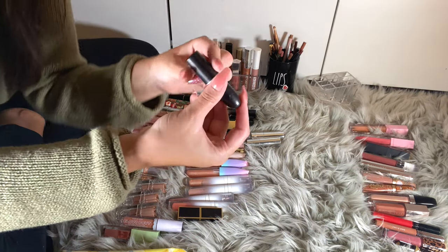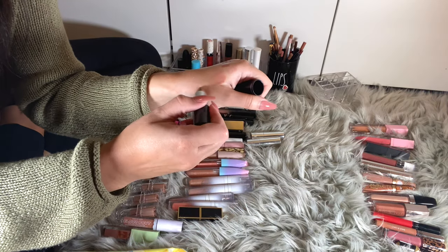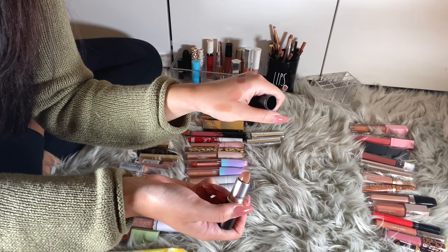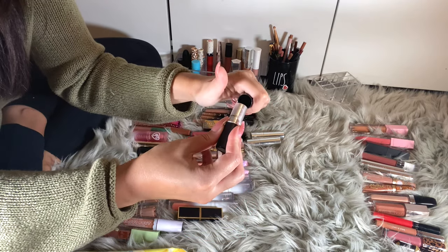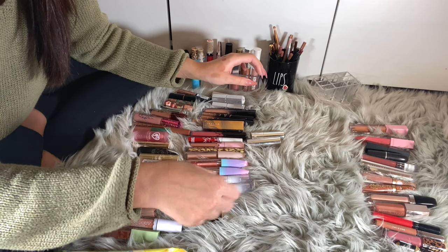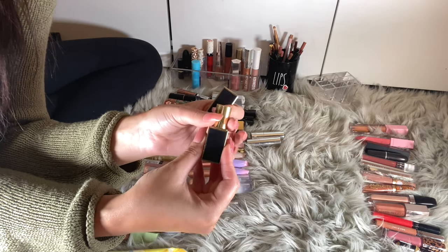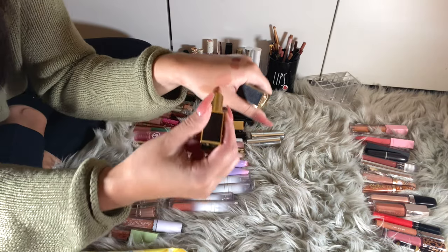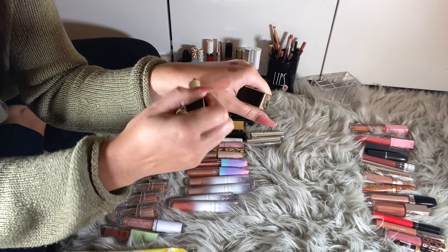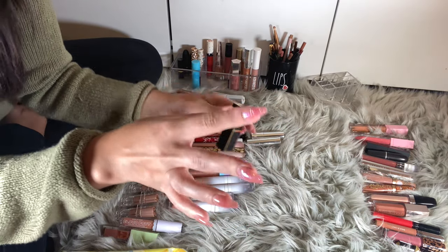I have another MAC lipstick — Fresh Brew. It's a pretty nude, very sheer, but I'm going to get rid of her. I have this Veve Muse Modern Matte Lipstick in Treasure — this is like my favorite nude lip. I love this one, I'm keeping it.